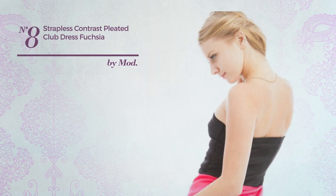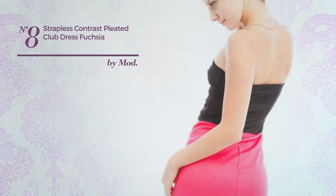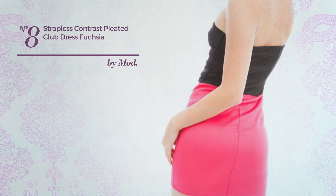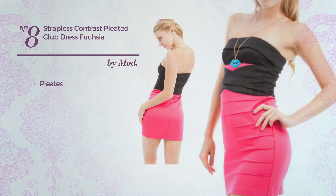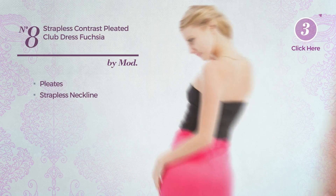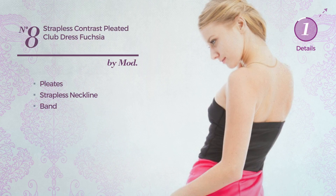Number 8. An All Night Club Mini Length Dress featuring a contrast look, produced with elastic material and styled with pleats. This dress includes a strapless neckline and band. Available in 2 more colors.